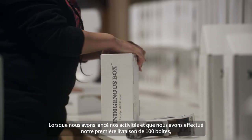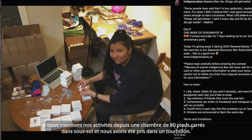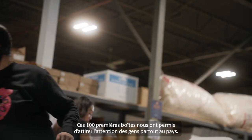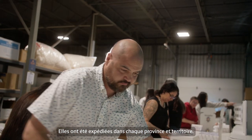When we first started, we did our first run of 100 boxes. It was in an 80-square-foot basement bedroom, and it was just such a whirlwind. The demand was so high, it sold out in four days. We got the attention of people nationwide because those first 100 boxes shipped to every province and territory.